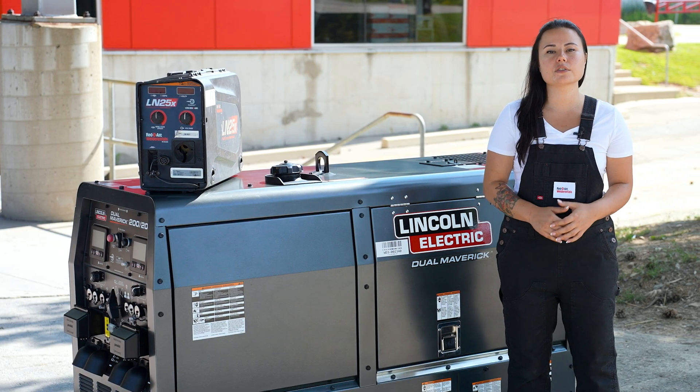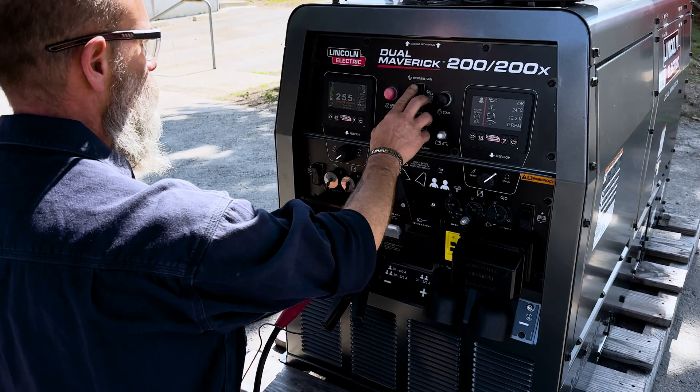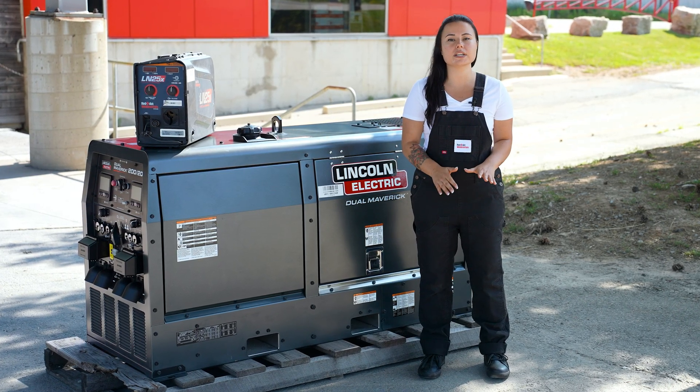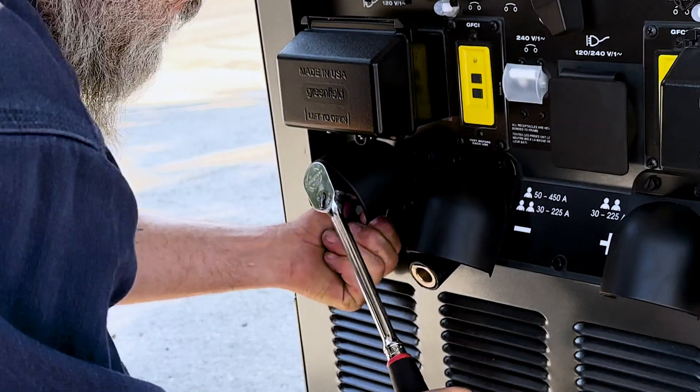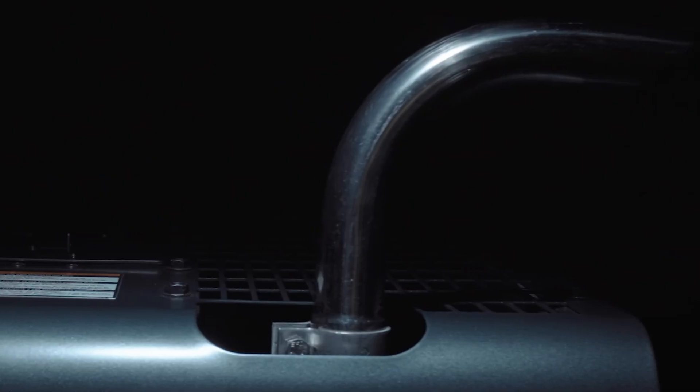Fuel costs are important to everyone in this market. Let the Dual Maverick help you increase those fuel savings with its auto stop-start functionality. The engine will shut down after a period of inactivity, but can be restarted by simply tapping the electrode to the workpiece. This technology also helps keep your engine running only when it needs to, saving on fuel and reducing the frequency for machine maintenance.